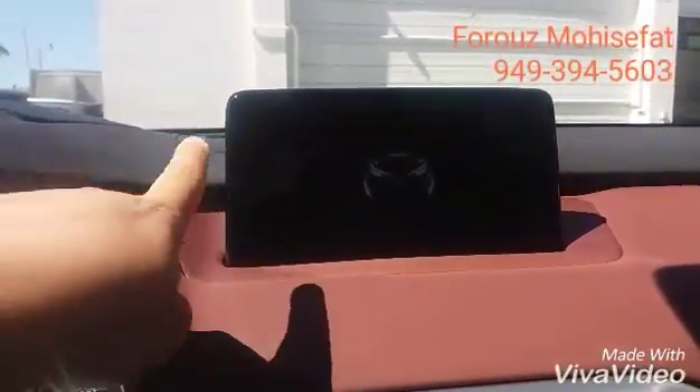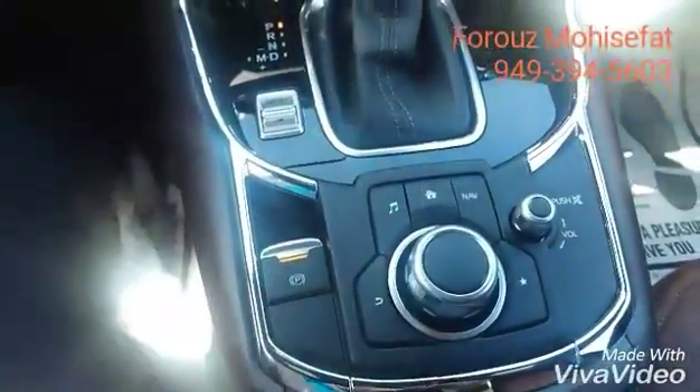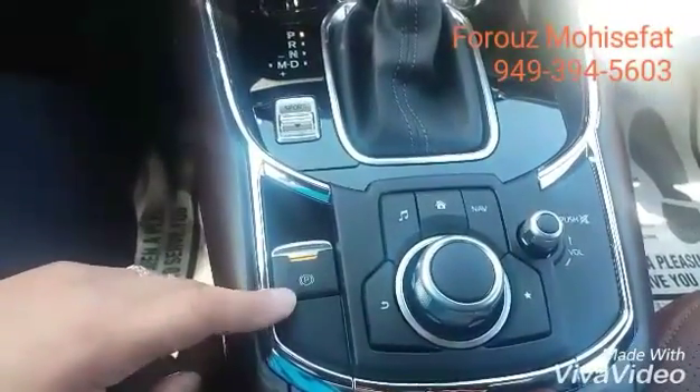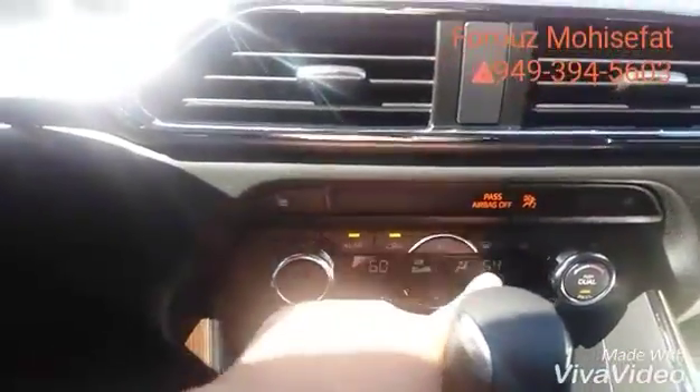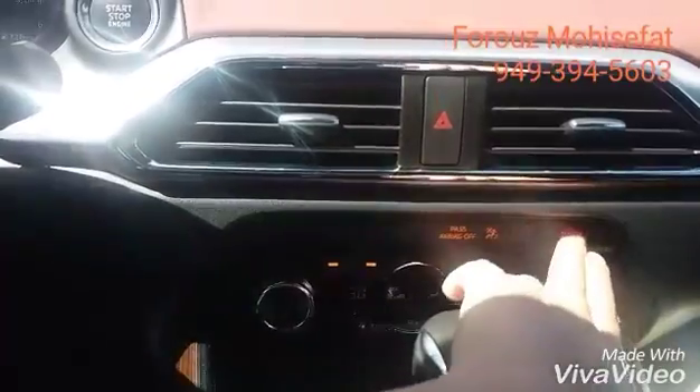This is your touchscreen infotainment system control, and then we will have exact same controls over here. Your parking brake, sport mode, dual zone climate control up front, and heated seats for both front seats.